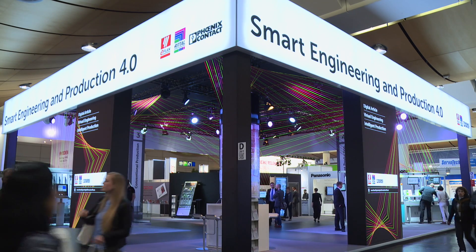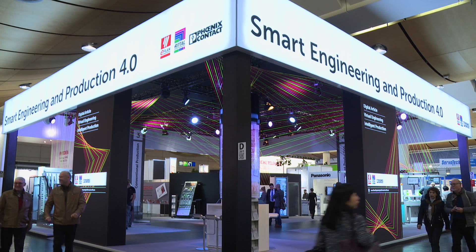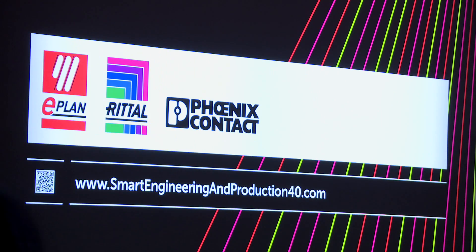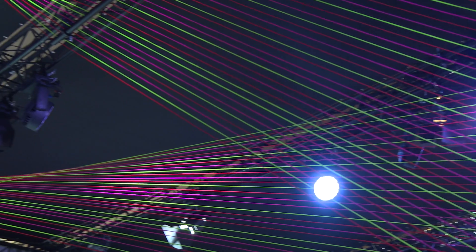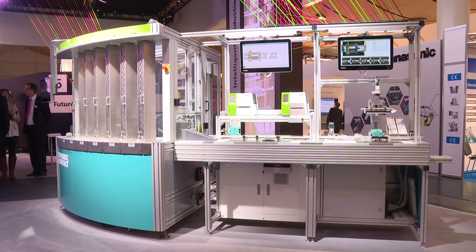With smart engineering and Production 4.0, ePlan demonstrates intelligent connected production processes. You get practical insights into all aspects of the automated process chain, from prototype to volume production.